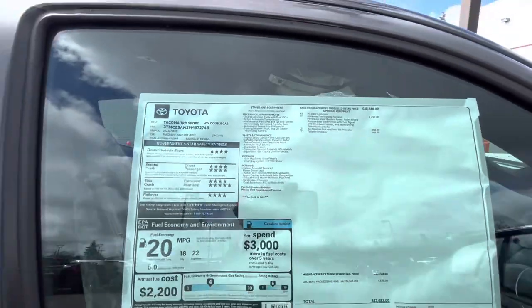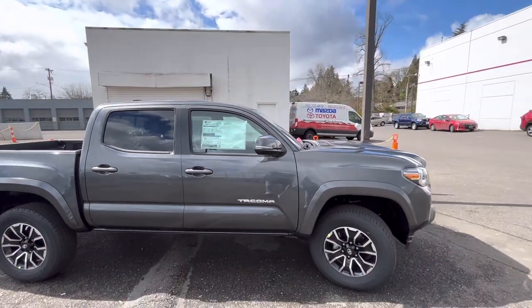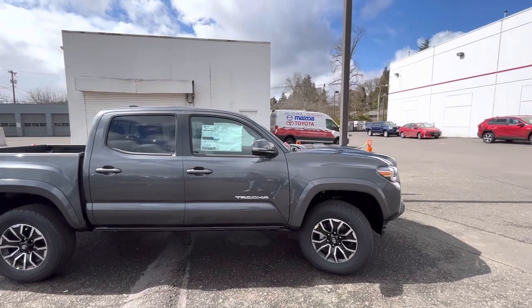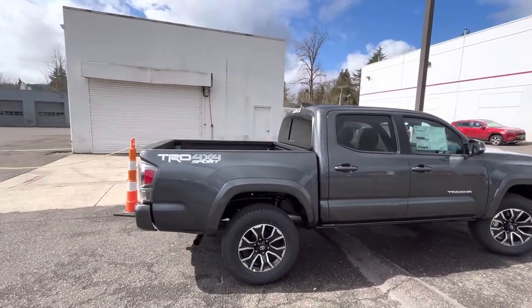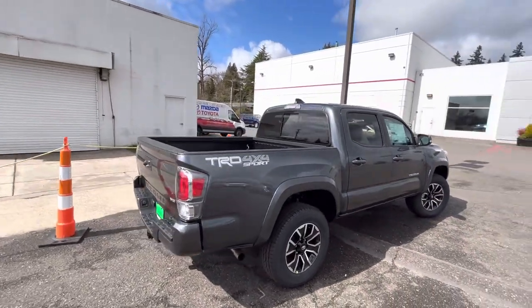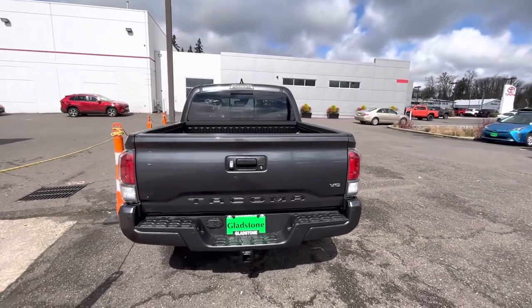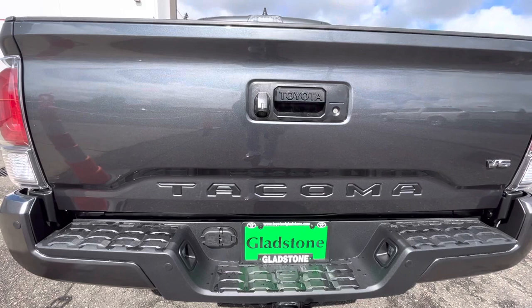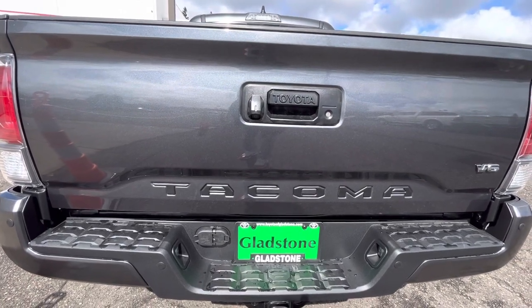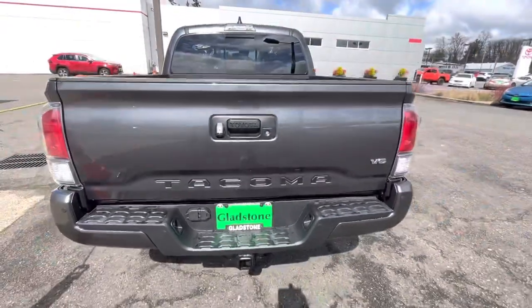So this is Toyota of Gladstone. I'm up here getting an oil change — I'm just over 1,100 miles. I'm going to grab a couple things for the truck, just seeing this one out here. And there's that OEM tailgate emblem insert right there, installed from the factory — port installed.